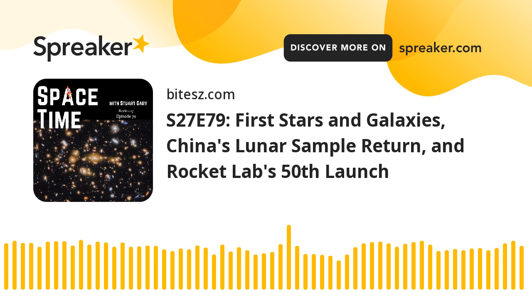Still to come: China completes a historic sample return mission to the far side of the Moon, and New Zealand celebrates as its 50th Electron rocket flies into orbit. All that and more still to come on Spacetime.